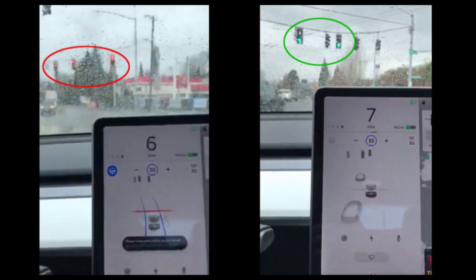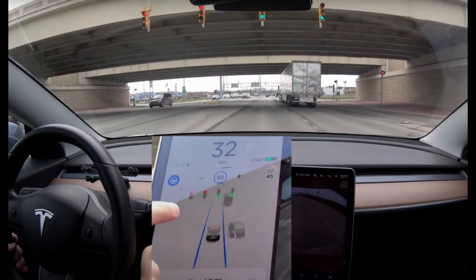Whether the light is red, green, or yellow — or even if it is off — once it is safe to proceed through the intersection, all you have to do as a driver is tap the autopilot stalk or the accelerator pedal. The car will then proceed through the intersection and continue self-driving along the road.